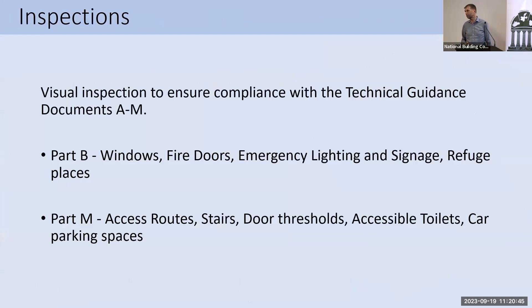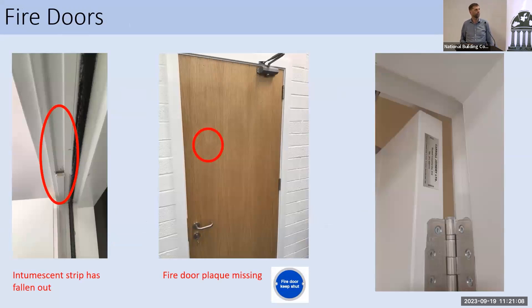The things we really look for in inspections: mostly we're looking at Part B and Part M issues. For fire, we're looking at windows, doors, emergency lighting, signage, and refuge places. For accessibility, we look at access routes, stairs, and door thresholds, paying particular attention to toilets and car parking spaces. Here's an example of intumescent strip which has dropped out of a fire door set, and a fire door with its plaque missing. We check the fire door tag — that it matches up with the fire certificate, is in the correct place, is the correct type of door, and matches the ancillary certs provided for that door set.